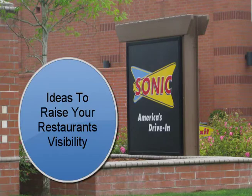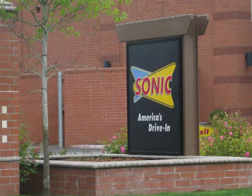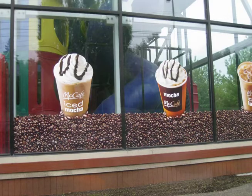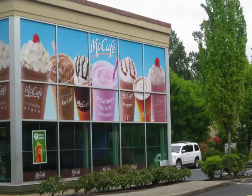Some of these may require a temporary permit or city approval, but often it's good to operate under the theory that it's easier to receive forgiveness than permission. Window clings: your windows can provide a lot of area to advertise. With today's widespread availability of large format digital printing, it's easy to create and produce window signage. Printers can even print on a material that allows customers inside to still see out through the window.